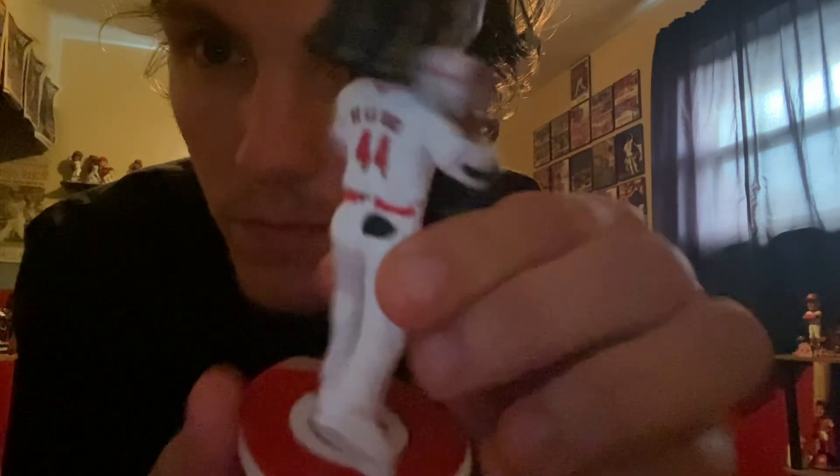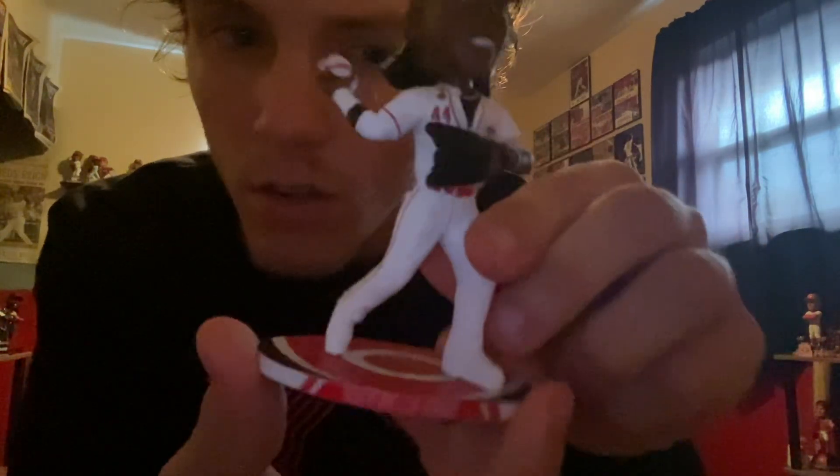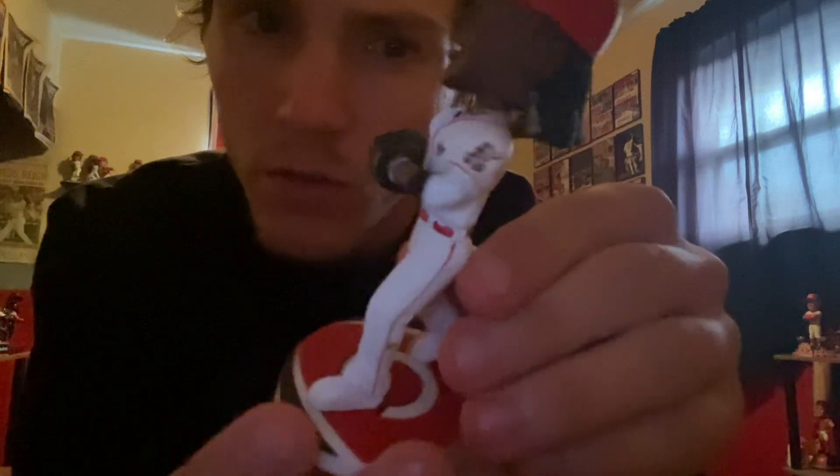Looking good, home white jersey, super clean, great piece — loving this one, another great addition to the collection. These just came out on Bobblehead Hall of Fame, available now in stock, ships at a great price.